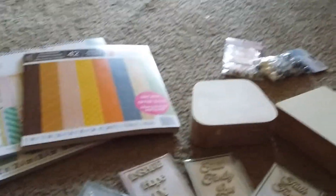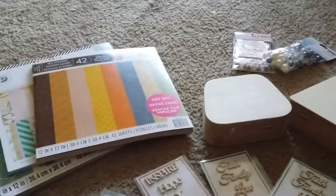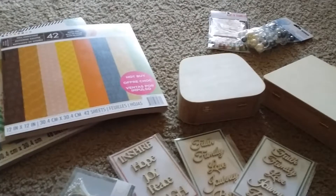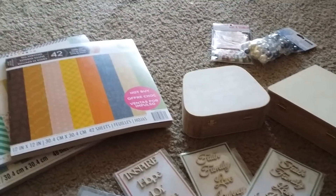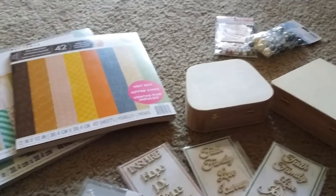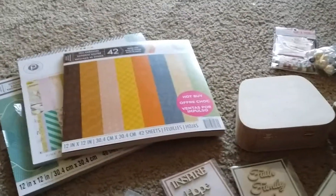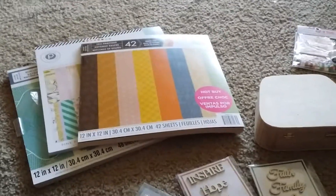Hello everyone, coming to you with a quick Michaels haul. It's not a real big one, just a short one — just some things I needed to pick up before they went off sale, because I haven't been able to spend all month of September, which has really been killing me. But anyhow, I went to Michaels today. It is beautiful outside, so I decided to get out of the house and go to Michaels.